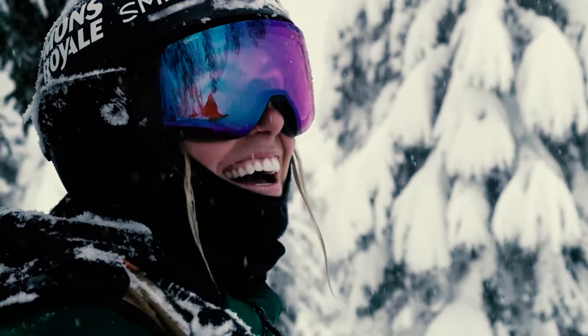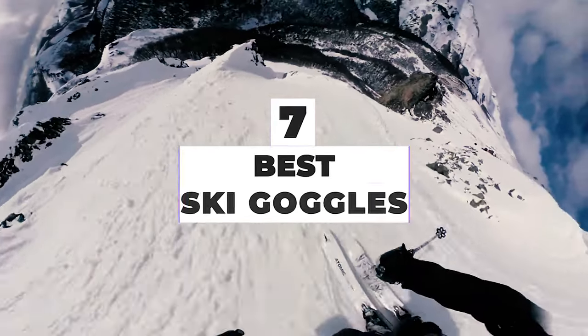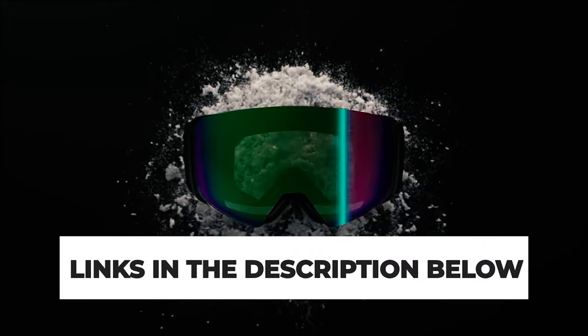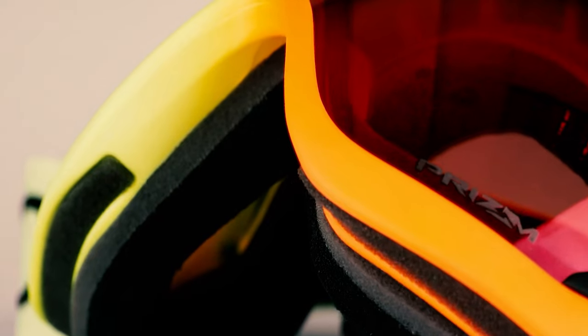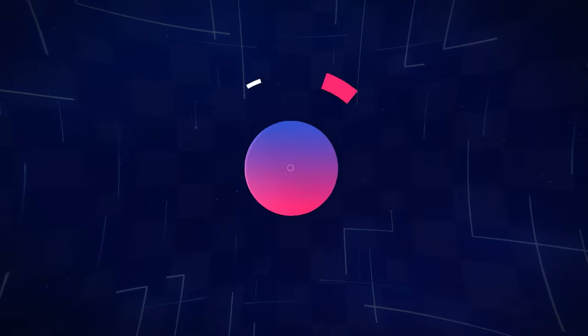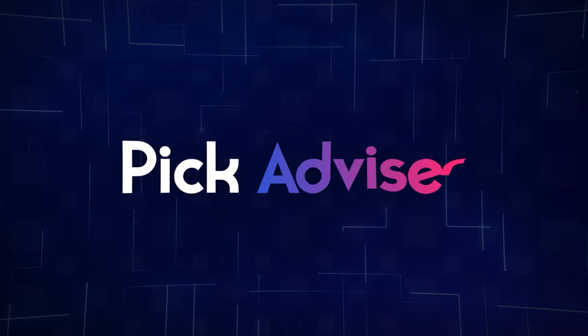After hours of research and taking expert advice, we have listed the 7 best ski goggles to help you choose the one that suits you perfectly. The links for the products mentioned in the video are in the description below, and you can also find a more detailed analysis and comparison tool on our website, pickadvisor.com. Let's get right into our top picks.